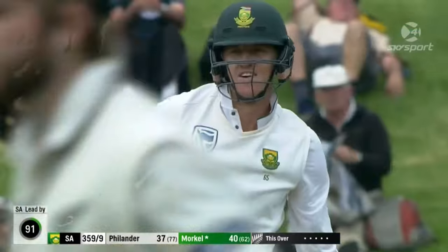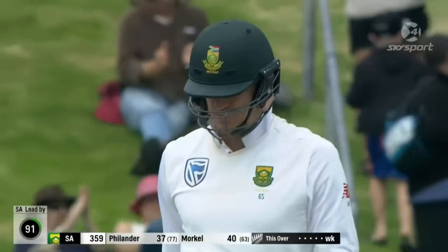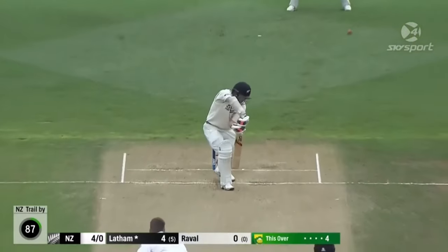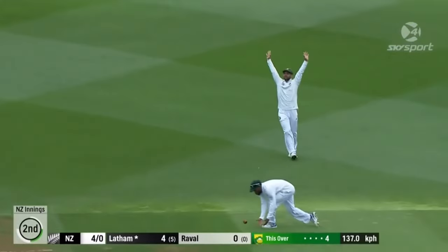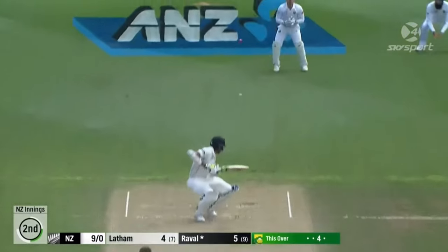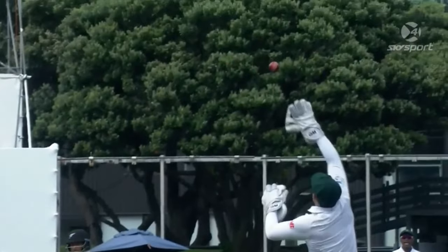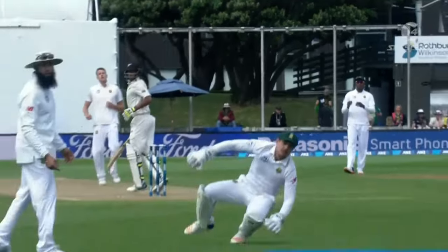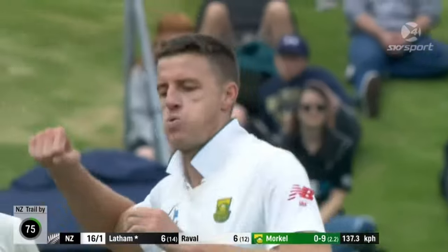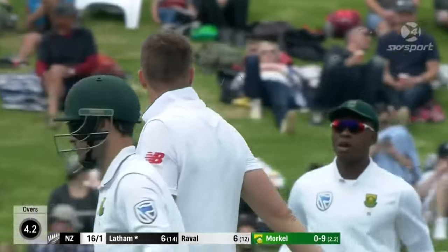Bowled him — don't bother about the pads, get it through the gates. Oh, maybe missing off — pretty high as well. Oh, that flew — gone again, same old same old. And this time Tom Latham's on his way back.